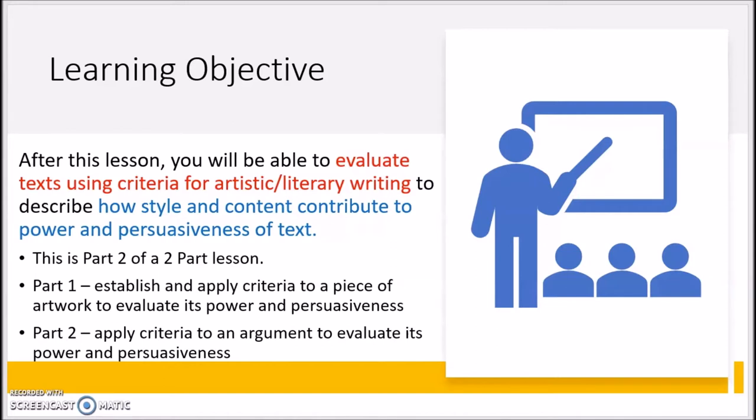More specifically, you will make a judgment about the writing by creating a checklist based on criteria for artwork and deciding how the argument could be interpreted as art. By the end of the lesson, you will write a short answer response that looks at how the argument is powerful and persuasive. In order to answer these questions, we will need to look closely at the methods used to create the argument, which is the style, and what is being argued, which is the content.